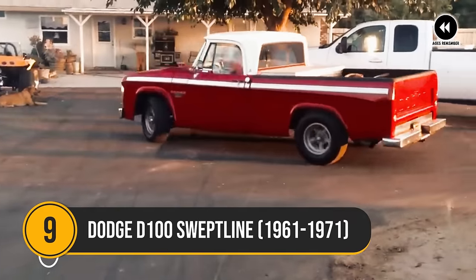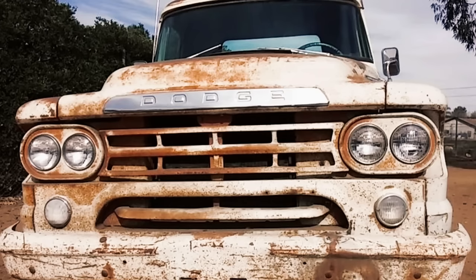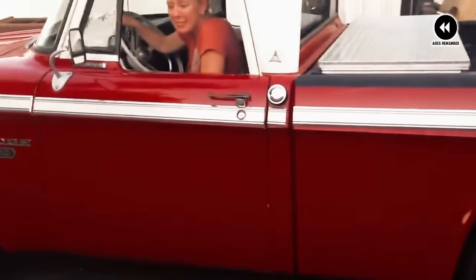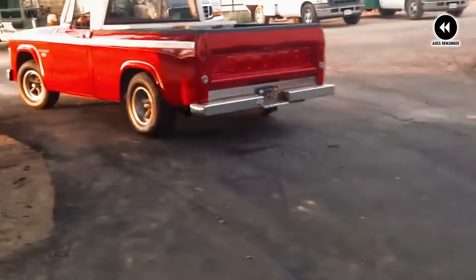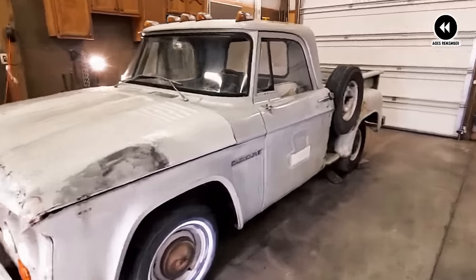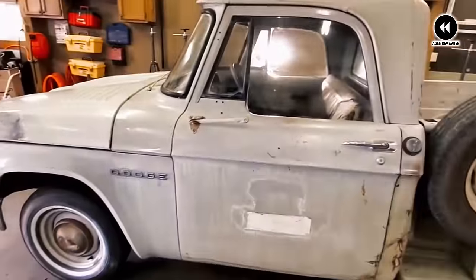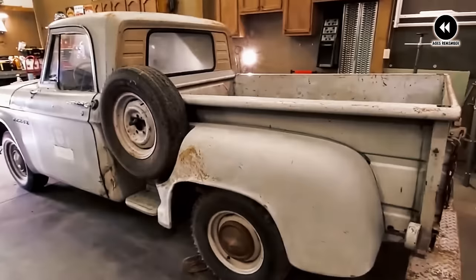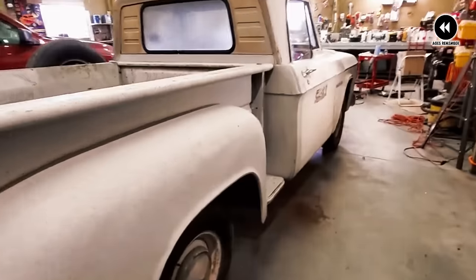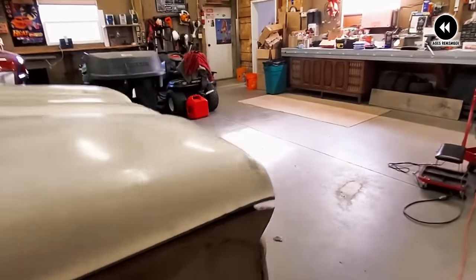Number 9: Dodge D-100 Swept Line, 1961–1971. Let's journey back to the groovy era of the 1960s and early 1970s to explore the fascinating story of the Dodge D-100 Swept Line. In the swinging 60s and beyond, the Dodge D-100 Swept Line trucks cruised the highways with their sleek design and undeniable charm. These were the trucks that turned heads and captured hearts, embodying the spirit of American craftsmanship and style. With their distinctive swept line design, characterized by smooth, flowing lines and a streamlined silhouette, the D-100 trucks were a sight to behold. From the bold grille to the sculpted fenders, every inch of these trucks exuded confidence and charisma.